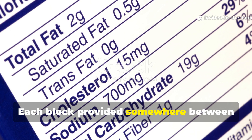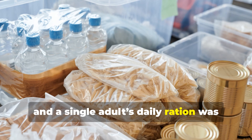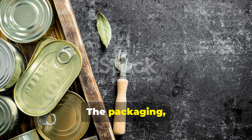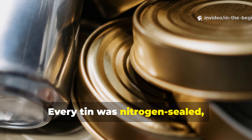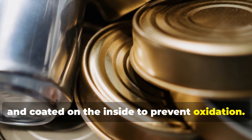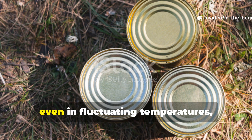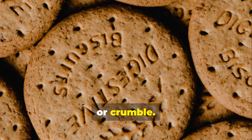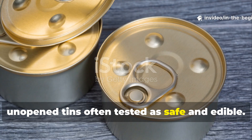Each block provided somewhere between 400 and 600 calories, and a single adult's daily ration was about six pieces. The packaging was almost as important as the food itself. Every tin was nitrogen-sealed, moisture-proof, and coated on the inside to prevent oxidation. Tests showed these tins could survive for 20 years, even in fluctuating temperatures, without spoiling. They didn't melt, mould, or crumble — in fact, even after decades, unopened tins often tested as safe and edible.